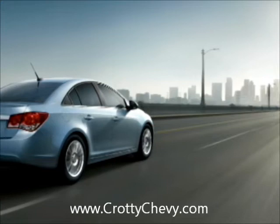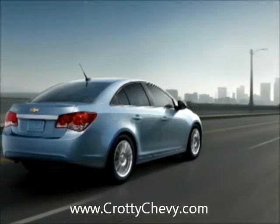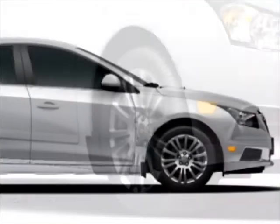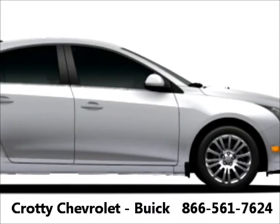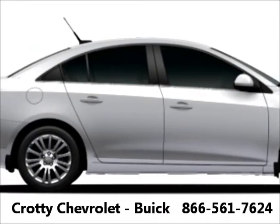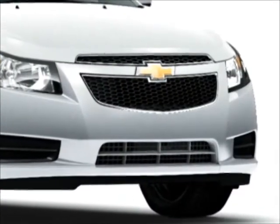The Cruze Eco is equipped with unique powertrain modifications and mass reduction, such as low-mass alloy wheels, to help increase fuel efficiency. Exterior enhancements reduce Eco's coefficient of drag from 0.31 to 0.29, including an electrically controlled grille air shutter.